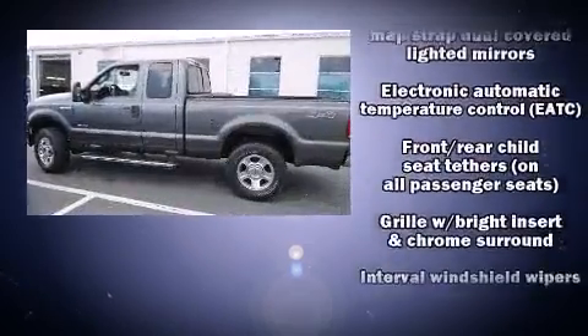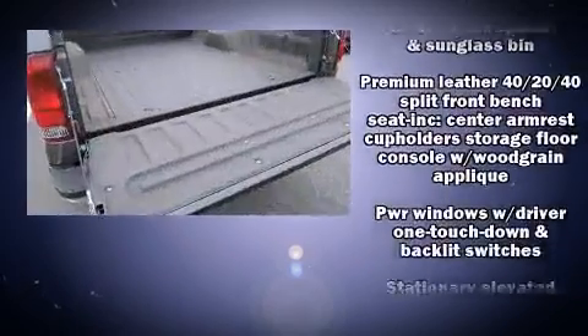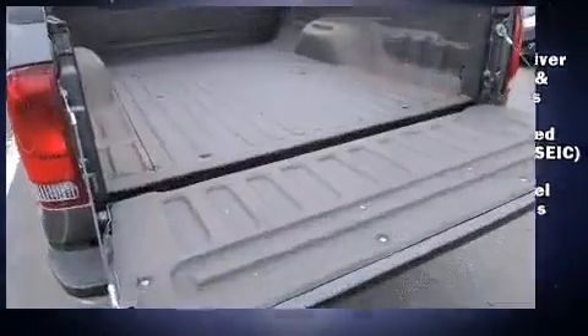All of the premium features expected of a Ford are offered, including a tachometer, variably intermittent wipers, a rear step bumper, and more.